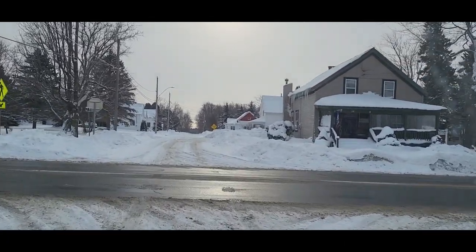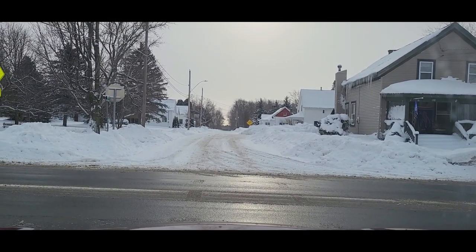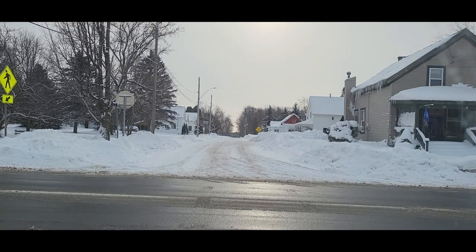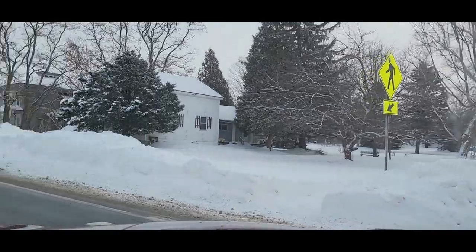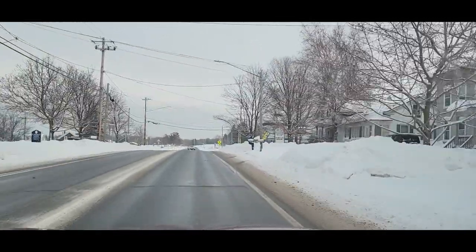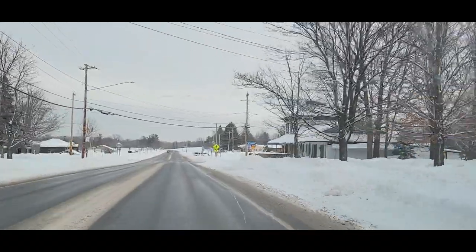Route 37 is known as Lincoln Avenue — I do not know why. We're heading north again on 37. That was our look at Waddington, New York.